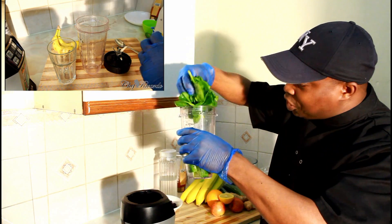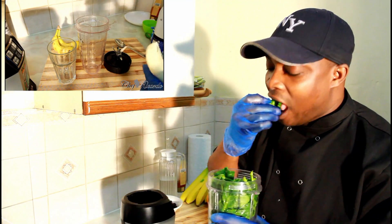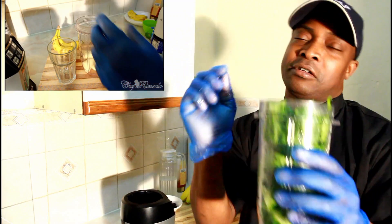One handful of spinach. I love spinach — sometimes I just get them and eat them raw just like this. The spinach is beautiful and really nice.